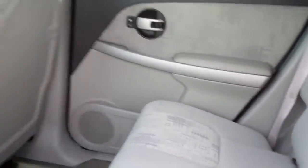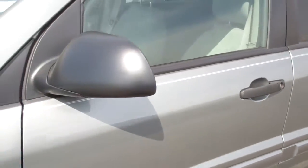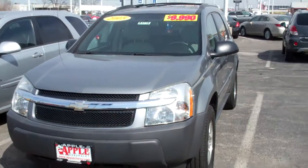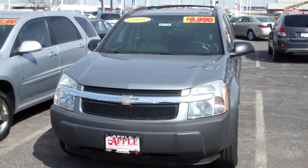So again, if you would, give me a call. My name is Mike at Apple Chevrolet and the phone number here is 708-429-3000. Look forward to hearing from you, Carolyn. Thanks, bye-bye.